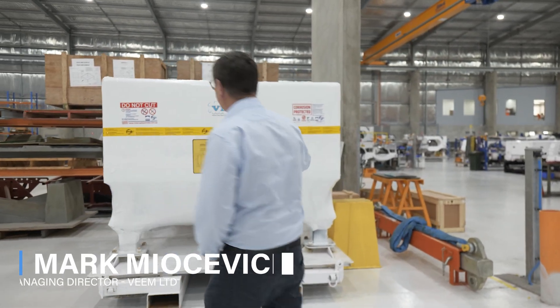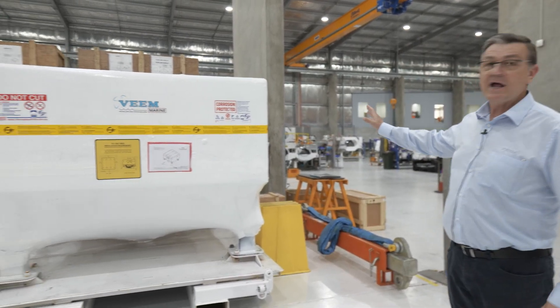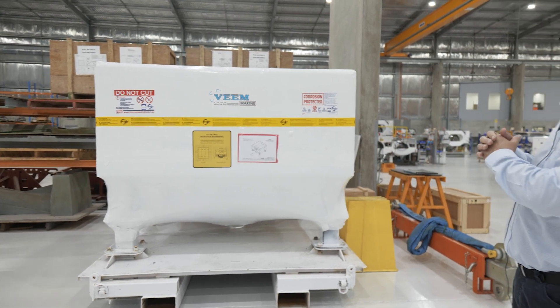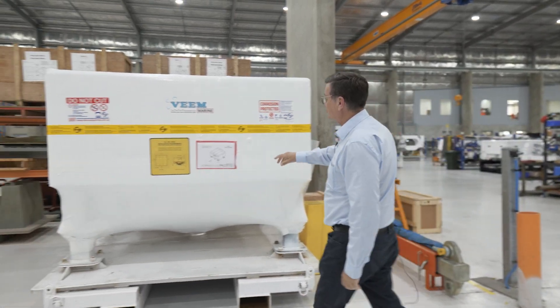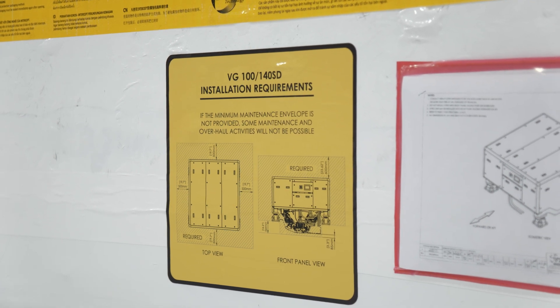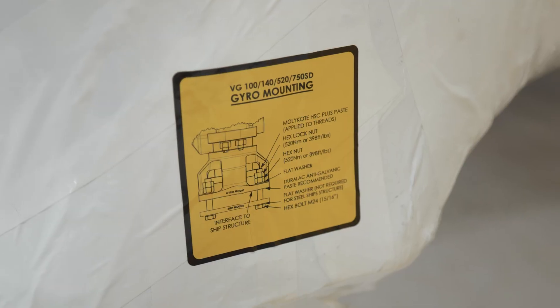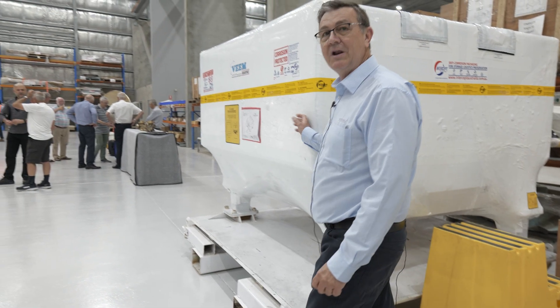Over here, this is a VG140 SD which has been set up and we've actually wrapped it, ready to go, so it's all safe and beautifully dry and can't get damaged on the way. We've got instructions on how to install it showing the various locations. We've even got little stickers on the side here which tell you how tight to do the bolts up so no one can make a mistake. So that one's ready to be dispatched.